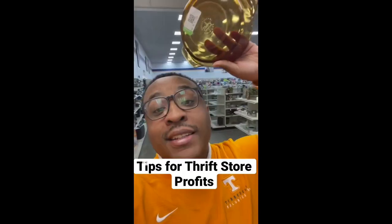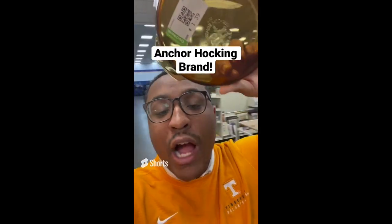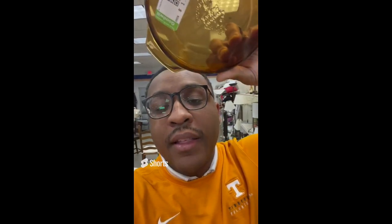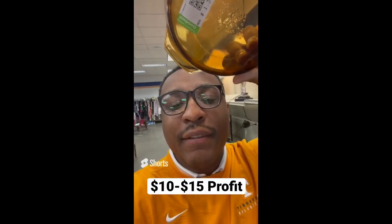Tips for making profit at the thrift store: always be on the lookout for the Erker Hocking brand. This is a casserole dish at $1.39 and sells between $12 and $20 — an easy $10 to $15 profit.